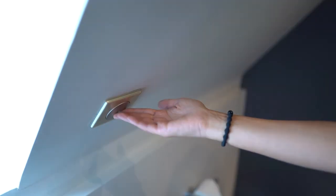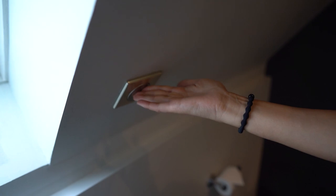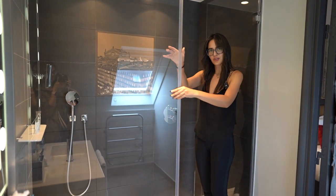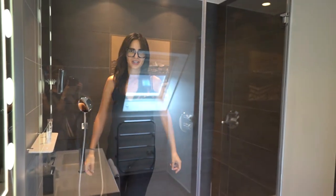I also noticed there's a button here — I'm not sure what it's for and I'm afraid to push it. It's doing nothing. And here is the shower — there's no door, you just walk in.